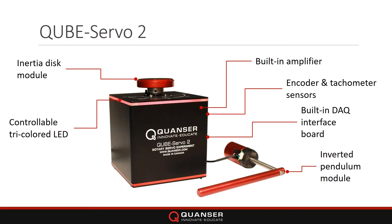The two modules are the inertial disk for DC motor classic control experiments, and the inverted pendulum. It comes with a total of three sensors: an encoder to measure position — from which you can also derive velocity, done on the board as a digital tachometer — an encoder on the pendulum as well, and a current sensor so you can measure the current inside the motor.